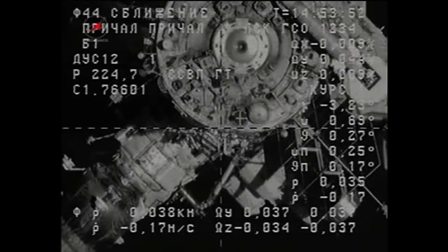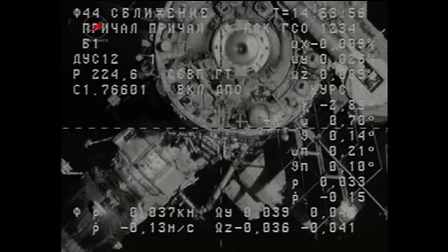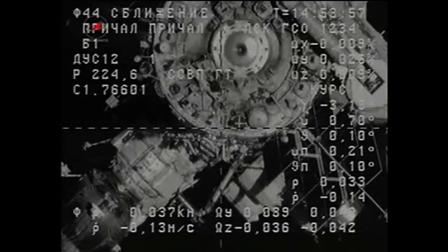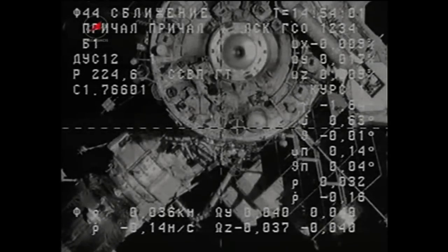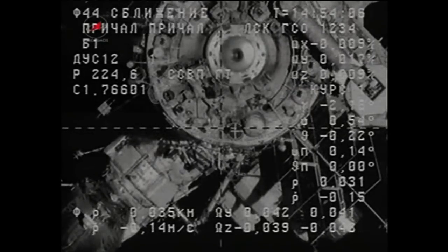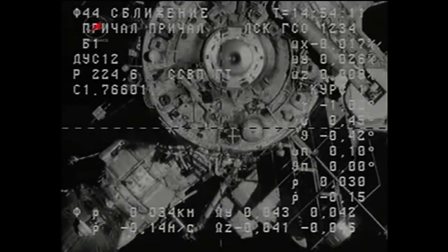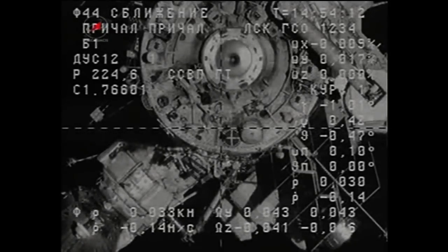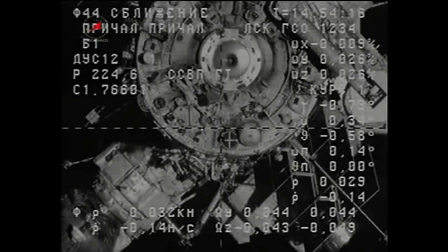About 27 meters separating the Progress 39 cargo craft and the International Space Station, now closing at a rate of just over one-tenth of a meter per second. The Progress and the station are soon to cross the border between Eastern Kazakhstan and Western Mongolia. Crosshairs are aligned.